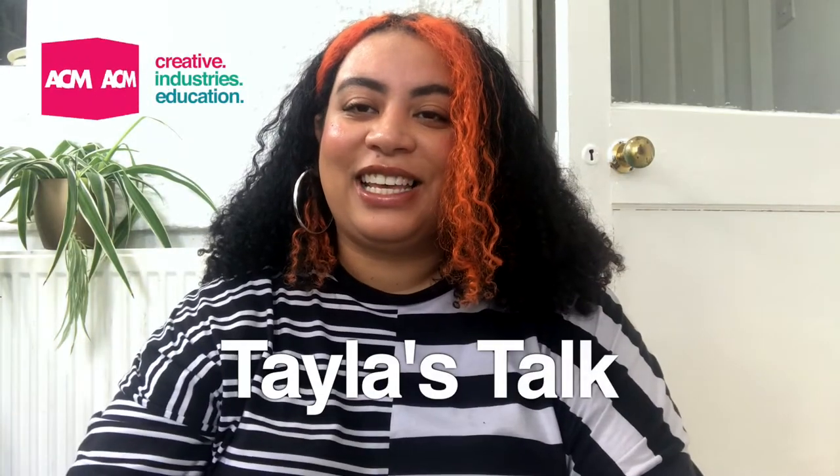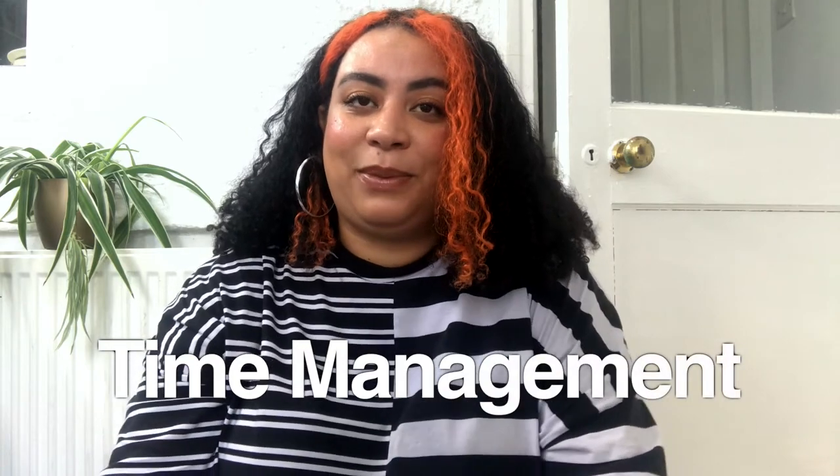Hi ACM students, it's Taylor here and welcome back to Taylor's Talk. Today's topic is time management and I'm going to give you some top tips in making the most of your time.